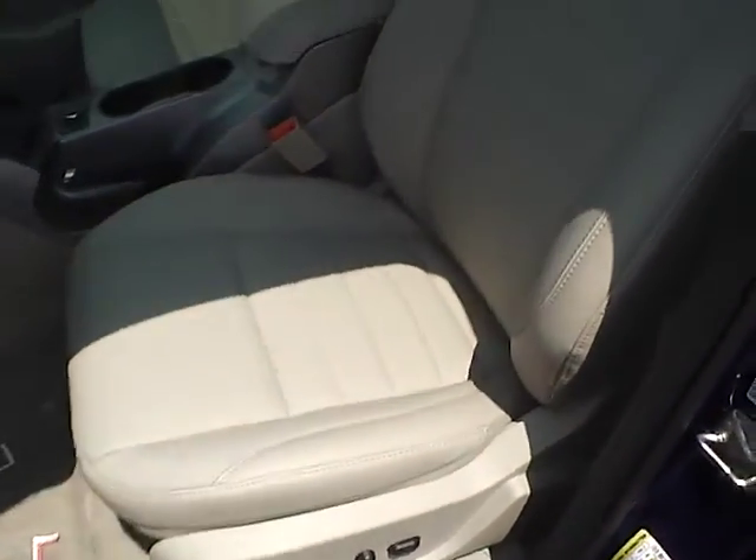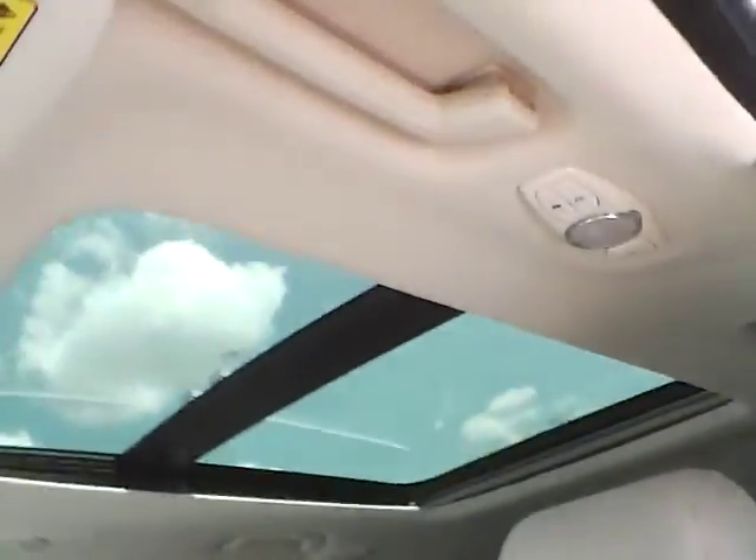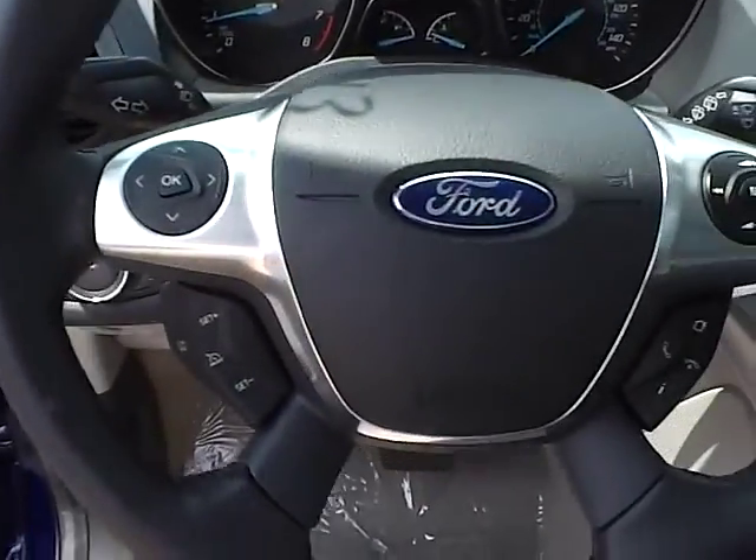Inside you'll find power windows, power heated mirrors, a power driver seat, nice leather interior, side airbags, a panoramic roof, and a leather wrapped steering wheel.